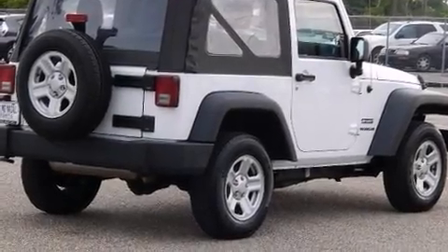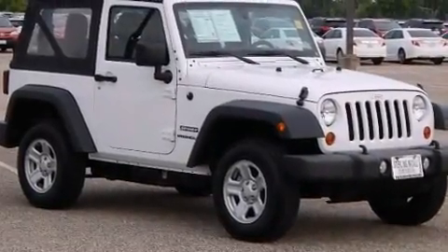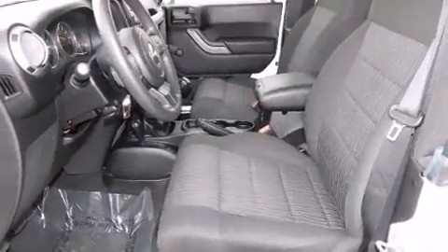Treat yourself to a test drive in the 2012 Jeep Wrangler. With less than 20,000 miles on the odometer, this SUV represents today's zero-compromise sport utility vehicle.